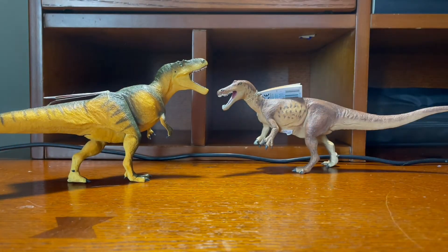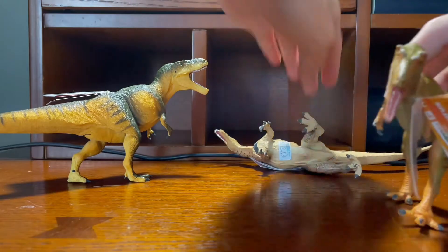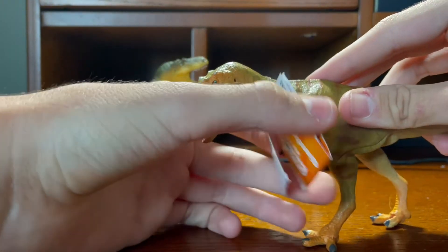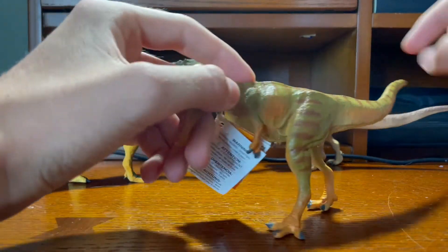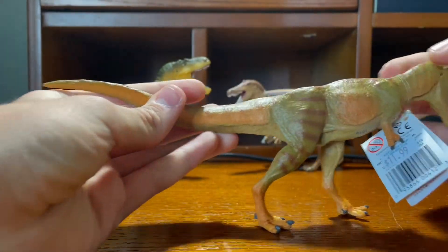The third one I got is a 2020 figure. This is the — if I pronounce this right — the Kianzusaurus. I definitely butchered that. But it's a very unique figure, there are no other ones like it, and it's a very unique species too. Stands pretty well. I don't know how it's going to be in the long term, but as you can see, it's pretty nice.